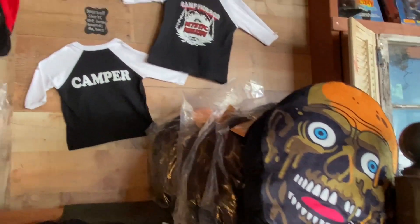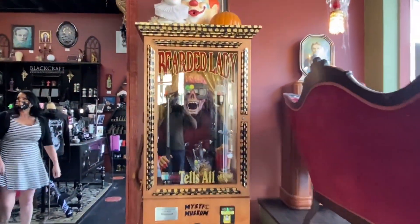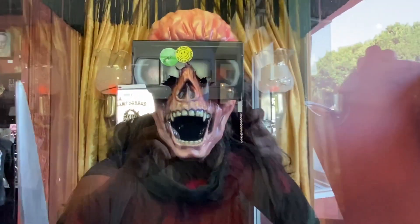Oh, Goosebumps Haunted Mask — I think it was a blanket. Return of the Living Dead — those counselor baseball tees were cool. And this always reminds me of Zoltar from Big, the Tom Hanks movie.